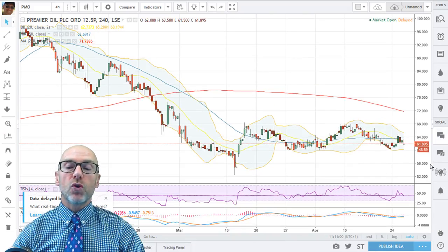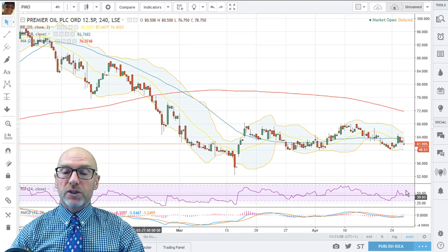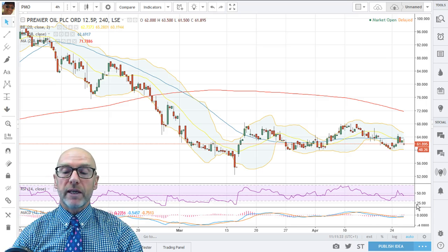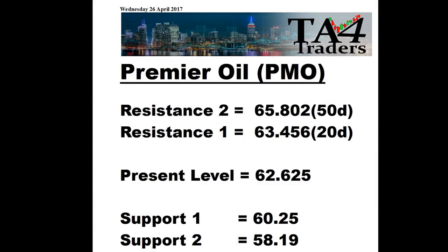Looking at the very short-term picture on the 4-hour chart — are there any positive signs coming through? Not really. We're in a range-trading situation, coming down towards the lower boundary of that range, with support at 60.5. The 20-day moving average is moving down giving downside pressure; the 54-hour is going sideways. The RSI did get back above 50 but has drifted back below again at 44.32. MACD again is not showing anything. On Premier Oil's support and resistance levels, resistance is at the downtrending moving averages at 63.46 and 65.80, with support at 60.25 and 58.19.